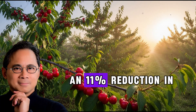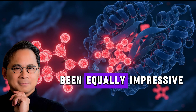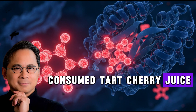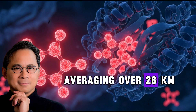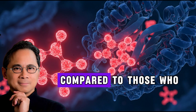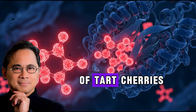The study also found an 11% reduction in oxidized LDL cholesterol and improvements in DNA repair activity. Research on athletes has been equally impressive. In a study published in the Journal of the International Society of Sports Nutrition, 54 healthy runners consumed tart cherry juice for seven days before participating in a long-distance relay race averaging over 26 kilometers. The runners drinking tart cherry juice experienced significantly less muscle pain compared to those who drank a placebo.